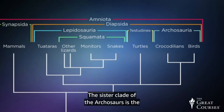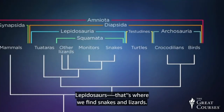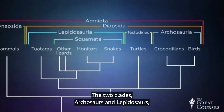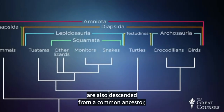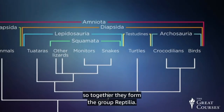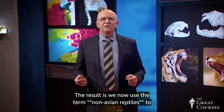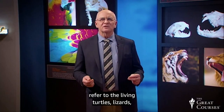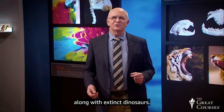The sister clade of the archosaurs is the lepidosaurs — that's where we find snakes and lizards. These two clades, archosaurs and lepidosaurs, are also descended from a common ancestor, so together they form the group Reptilia. As a result, we now use the term non-avian reptiles to refer to living turtles, lizards, snakes, tuataras, and crocodilians, along with extinct dinosaurs.